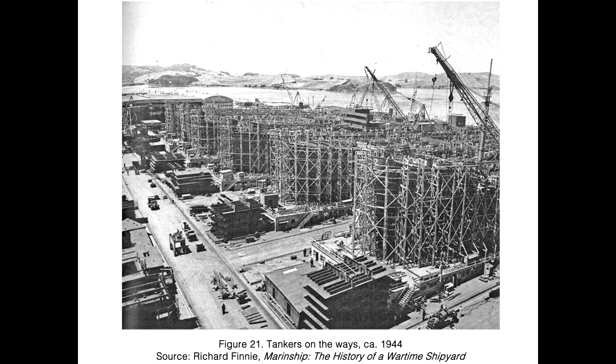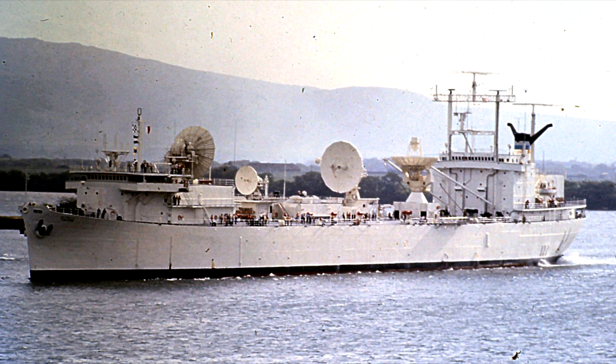After the war, most of these ships would be retired or placed in reserve fleets. But in the 1960s, three of these would be brought out of storage and rebuilt as tracking ships for the Apollo program. These would become the USNS Redstone, Vanguard, and Mercury.